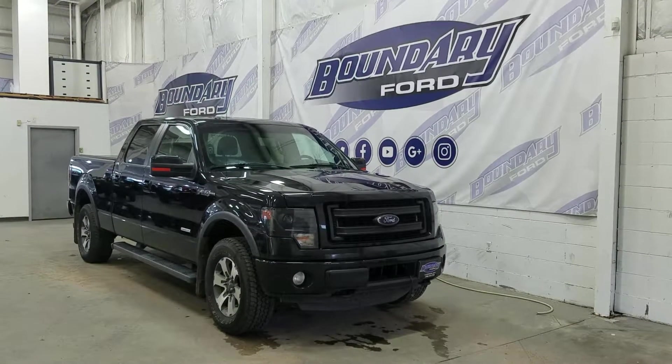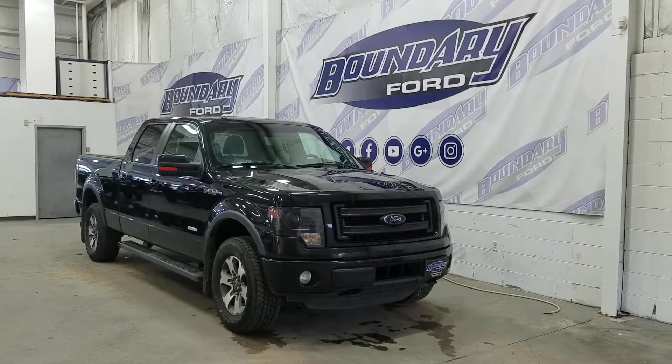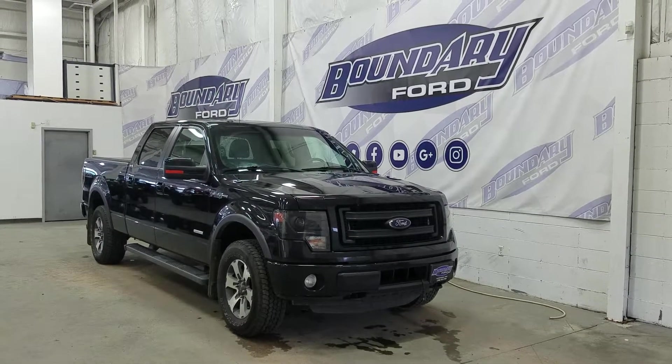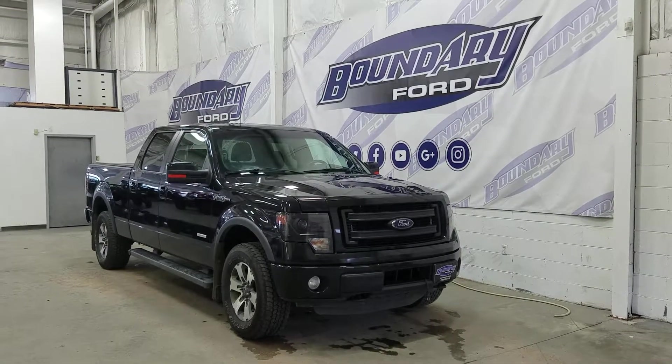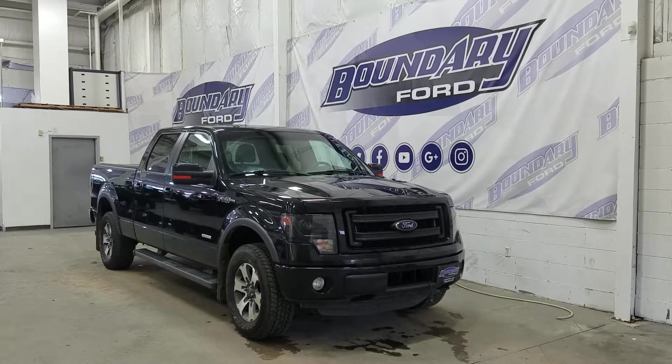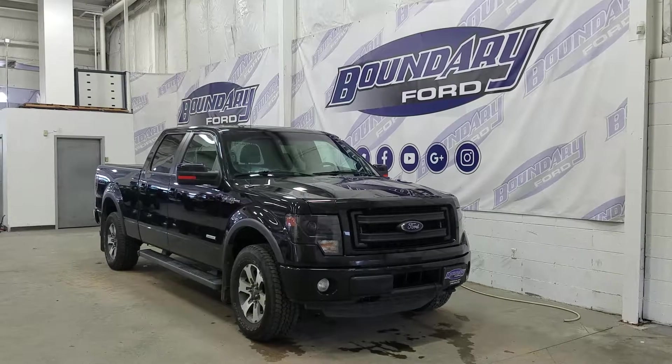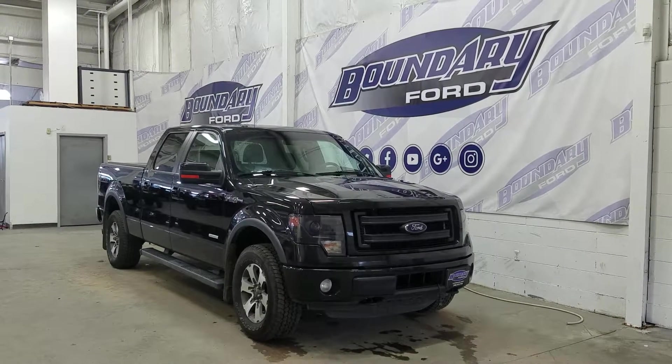Welcome to Boundary Ford, located at 2502 50th Avenue in the Lloydminster border city. Today we're checking out this beautiful pre-owned 2014 Ford F-150 FX4. The exterior color is tuxedo black, and under the hood we have a 3.5 liter EcoBoost engine paired to a 6-speed automatic transmission.